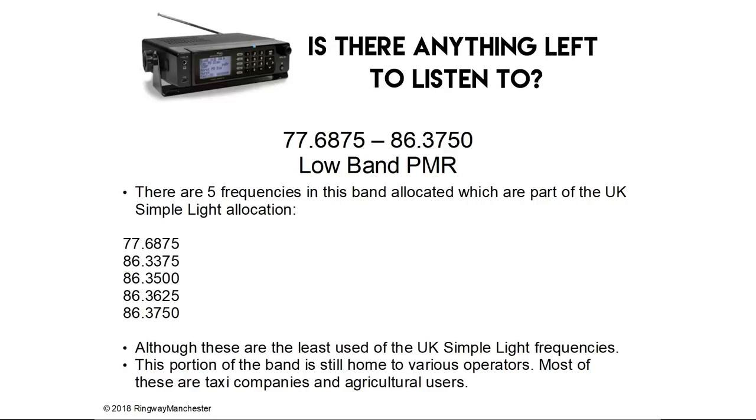77.6 to 86.3 MHz is low band PMR. There are 5 frequencies in this band allocated as part of the UK Simple Lite allocation. Although these are the least used of the UK Simple Lite frequencies, this portion of the band is still home to various operators — most of these are now taxi companies and agricultural users.